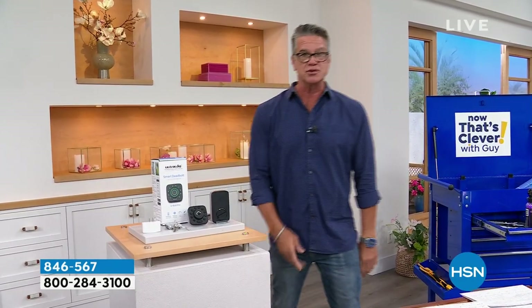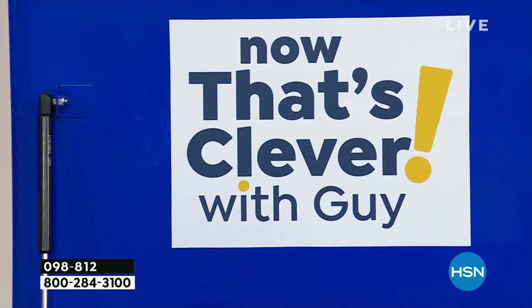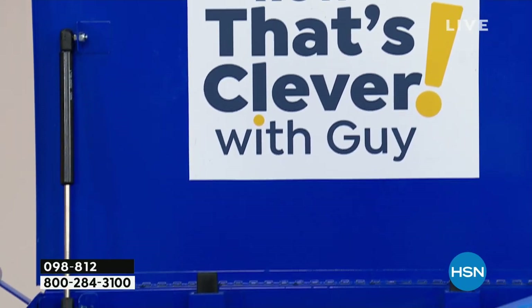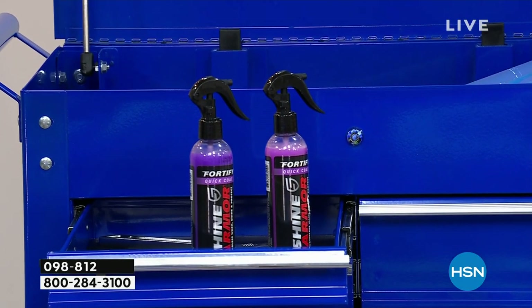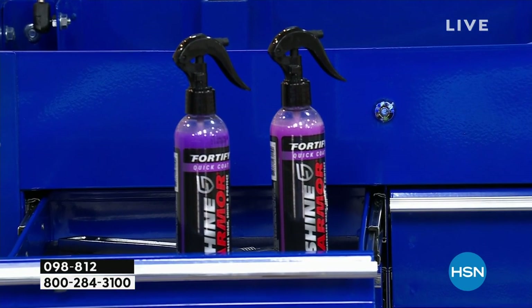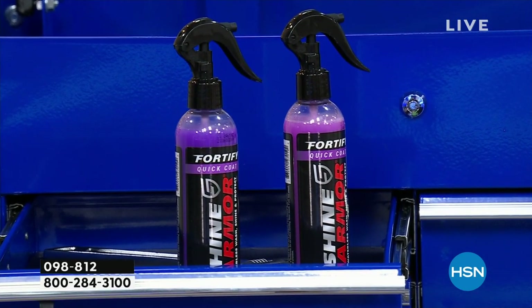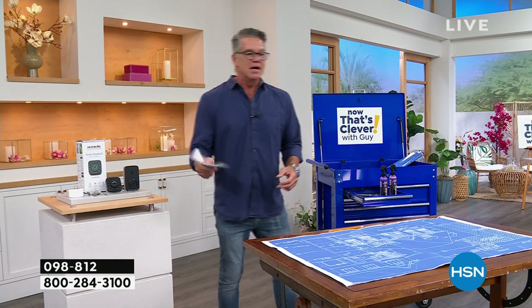It even has backup keys in case the batteries die, but it gives you a warning. It's fantastic. Also, Shine Armor — this is our weekend steal. If you've ever seen a car with Shine Armor, it looks like it just came out of the showroom. It gives you that amazing showroom finish in a matter of seconds. It cleans, seals, and protects. It actually looks like a layer of glass on your car. You don't need any water; it doesn't streak or spot. You spray it on, wipe it with a clean towel, and it looks exactly like glass. That's coming up in a little bit, and you're going to get two bottles.